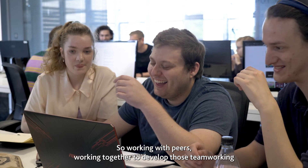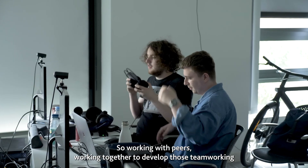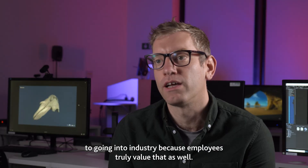We also value co-creation — working with peers, working together to develop those team working skills that are essential when going into industry, because employers truly value that as well.